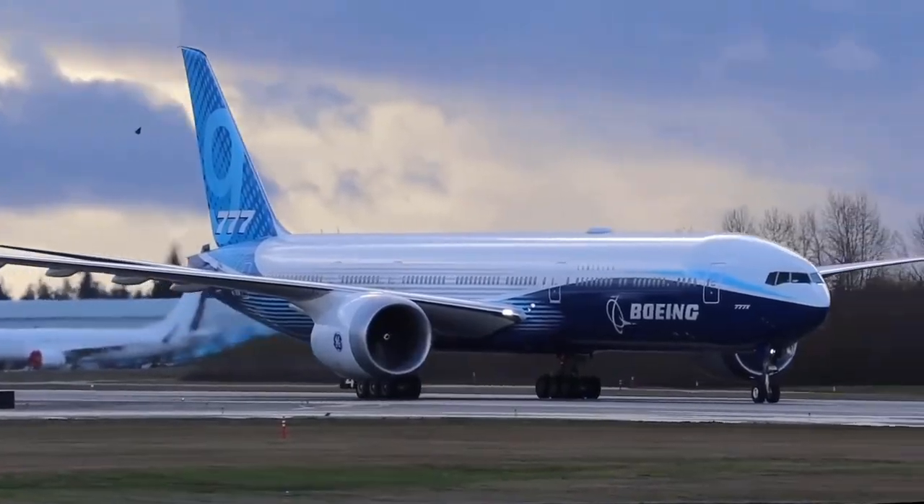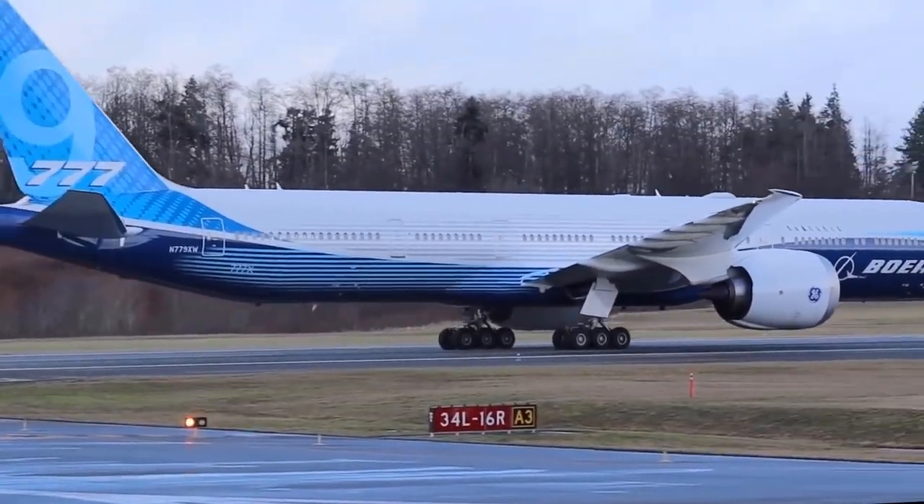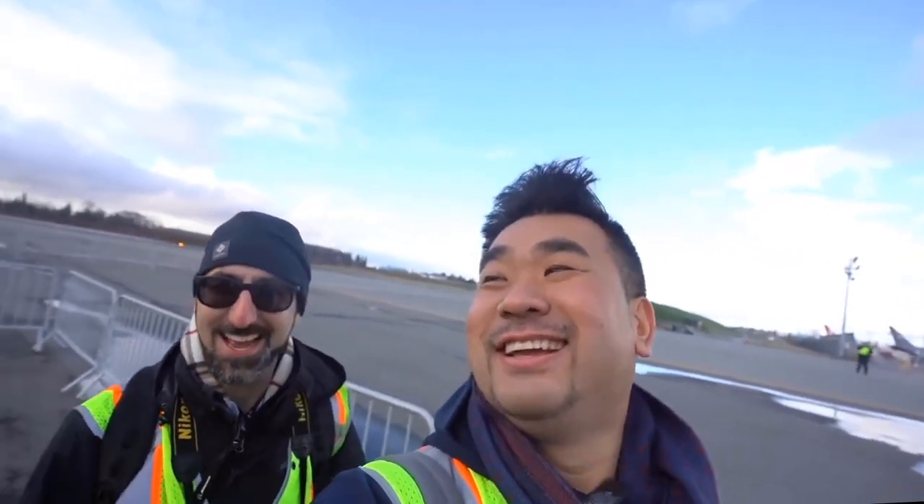Unfortunately, as you have seen, the plane has taxied back to the stand. It means it's not going to happen today due to the gusting wind. Bummer. Here's my friend John. This is flight test — everything is very dynamic.